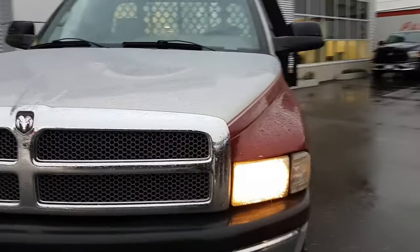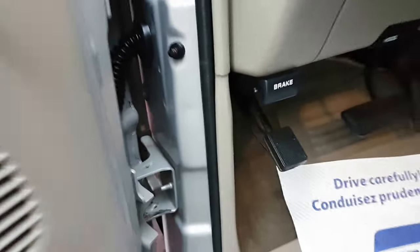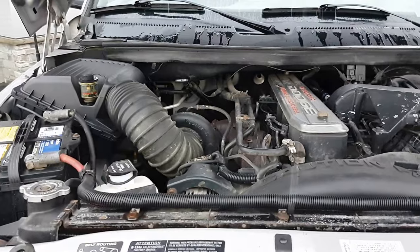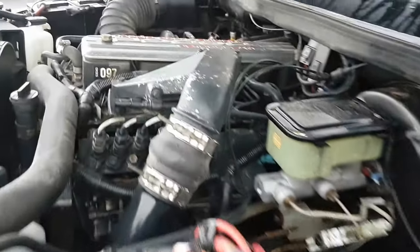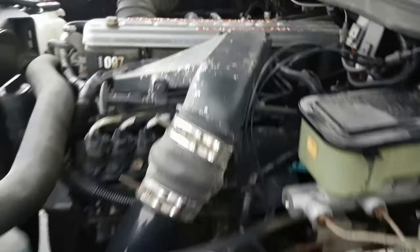Last thing, let's take a look under the hood.